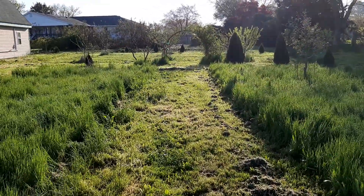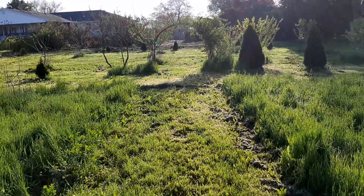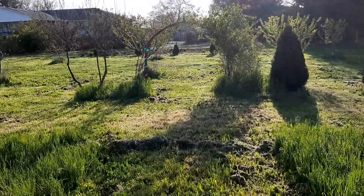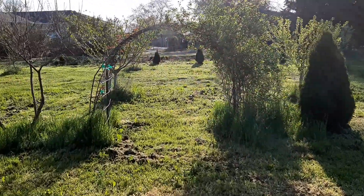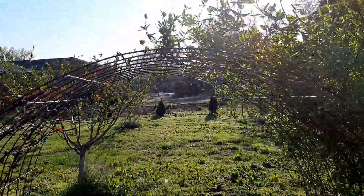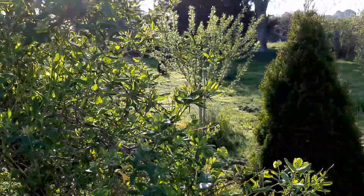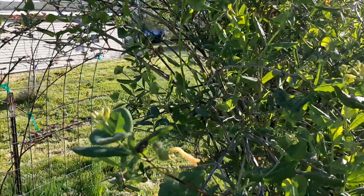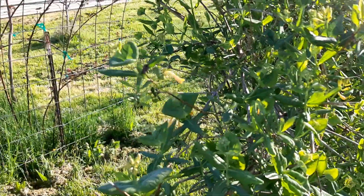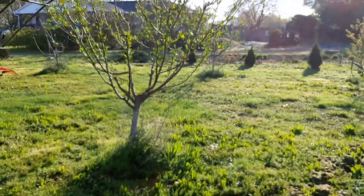I'm heading back towards the house now, heading east from the pine walk through this hoop — a cow panel arch, sorry. It's a cow panel that I just shaped into an arch. On the right side here is a honeysuckle which is now coming into bloom — it just has one or two flowers on it now — and a climbing rose on the other side. And here is my orchard.